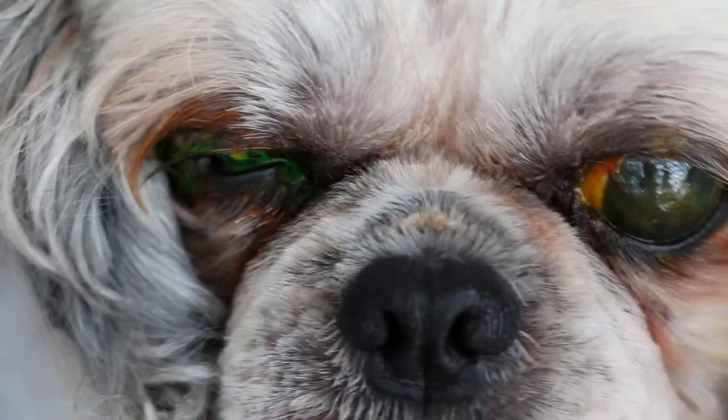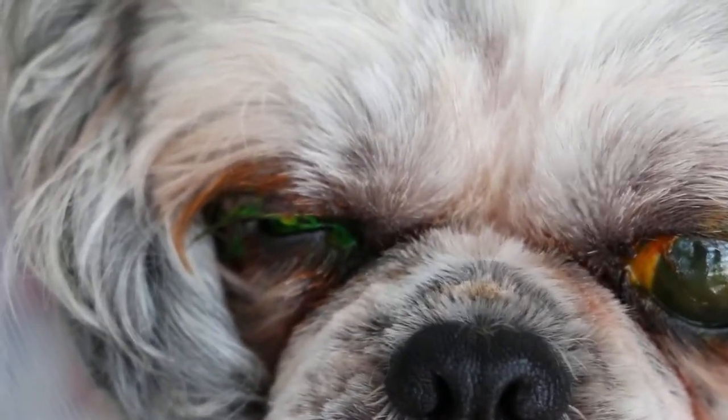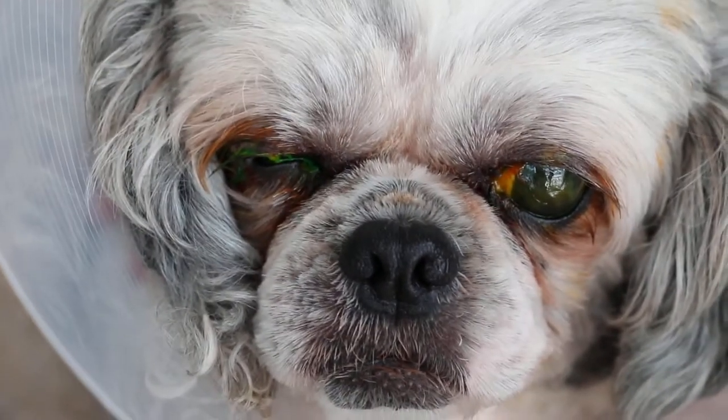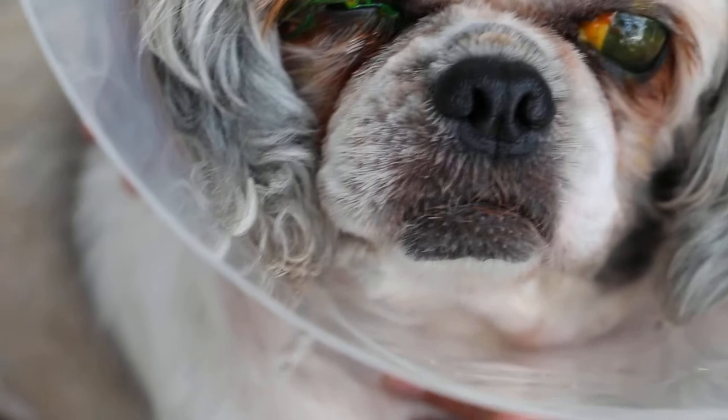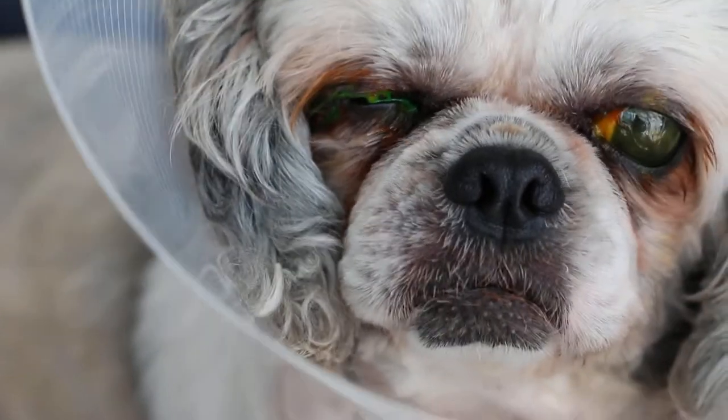The right eye is ulcerated and the eye is closed. The left eye is okay. It just happened today. The fluorescein stain shows a straight open eye and reveals that it's a central ulcer.